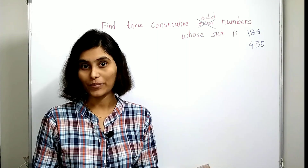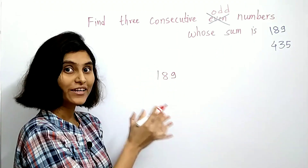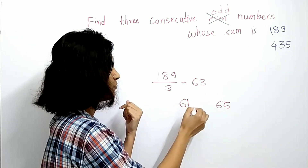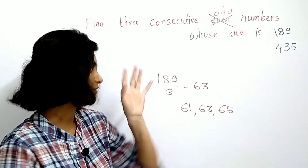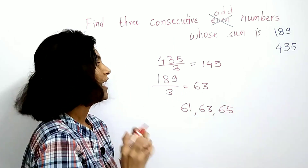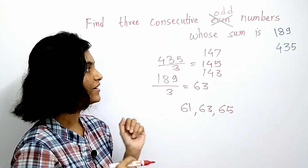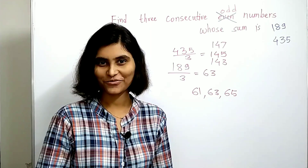What happens if we replace the word 'even' with 'odd'? The same method applies! With a sum of 189, divide by 3 to get 63. Add 2 to get 65 and subtract 2 to get 61 — you can verify the sum is 189. Let's take another number, 435: divide by 3 to get 145. Add 2 gives 147 and subtract 2 gives 143. So the three consecutive odd numbers sum to 435. I hope you understood this — don't forget to tell me how you liked the trick, and thank you for watching. See you soon, bye bye!